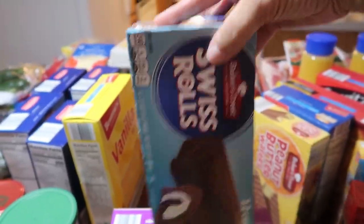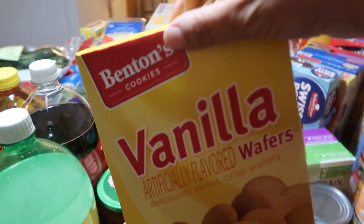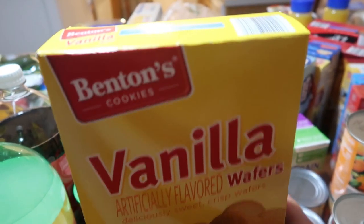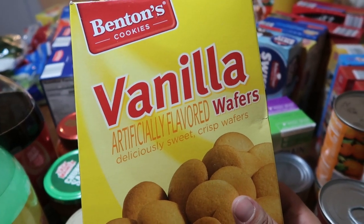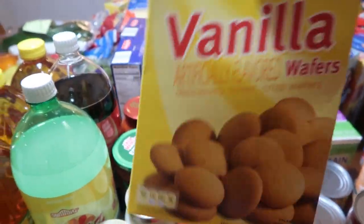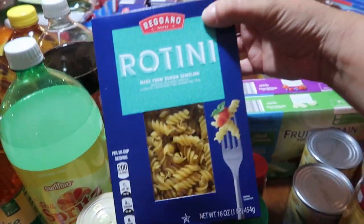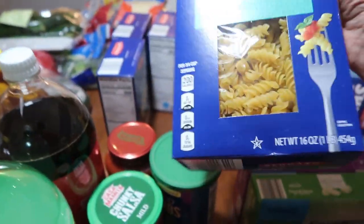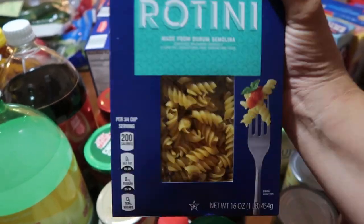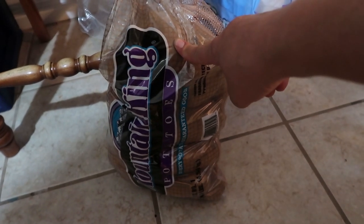I wanted to make a lemon icebox pie today, but the kids ate the vanilla wafers, so I couldn't make it the way my husband's grandmother used to. I've worked hard to perfect that lemon icebox pie with the vanilla wafer crust. Four boxes of rotini — two for alfredo pasta and two for the pizza casserole. Last item: a 10-pound bag of potatoes for $3.12.